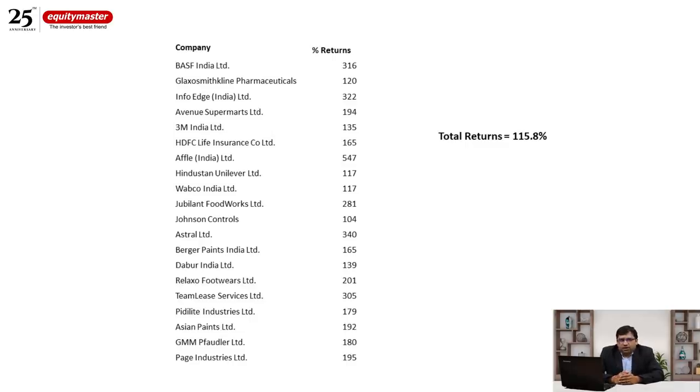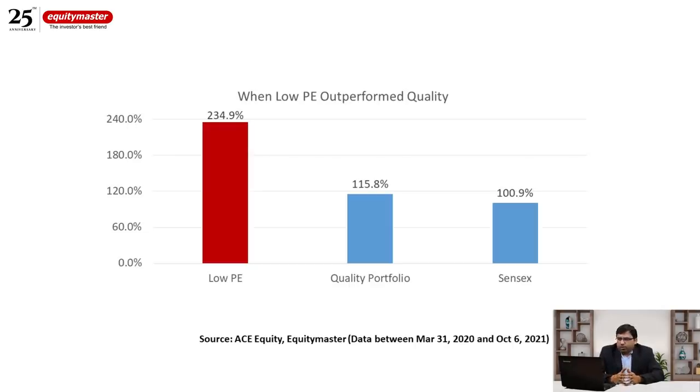Why did tier two businesses outperform top-tier businesses over the last year and a half? Before explaining, let's compare both portfolios against the benchmark. The Sensex was up 101% in the same period. Both portfolios outperformed the index, but the gap between the quality portfolio and the Sensex is only about 15%, which is acceptable. However, the low PE portfolio gave a mind-boggling 235% — a massive outperformance over both.